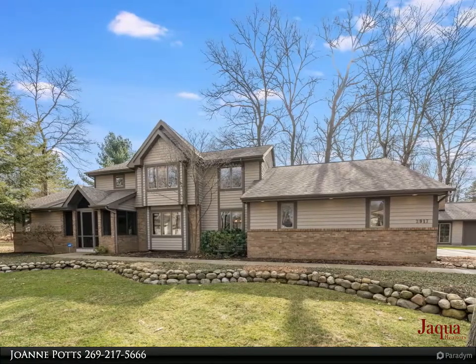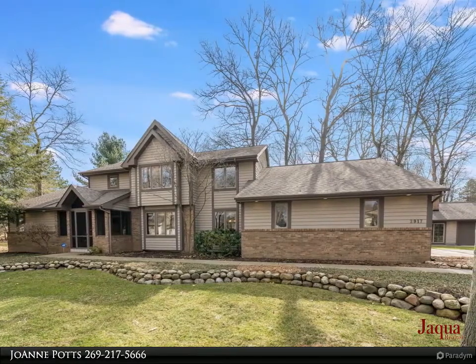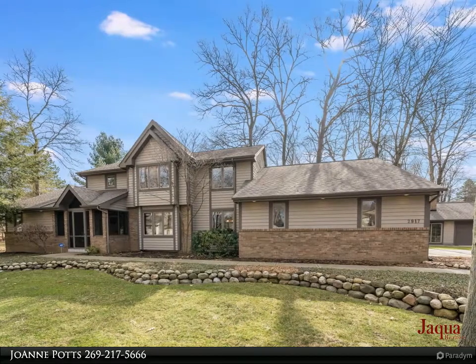The second nice-sized living space is located a few steps from the foyer. It features a gas-burning fireplace and beautiful views of the exquisite backyard.